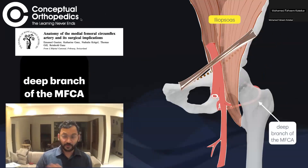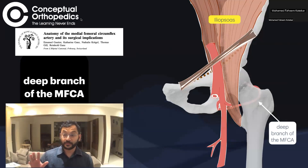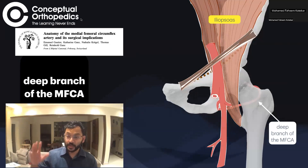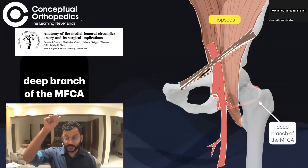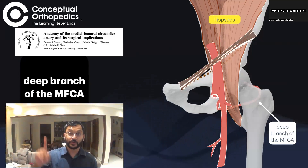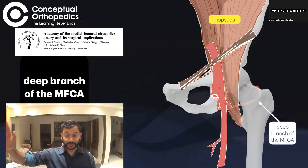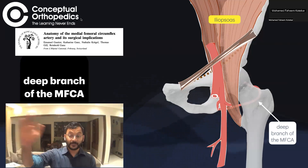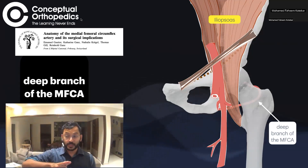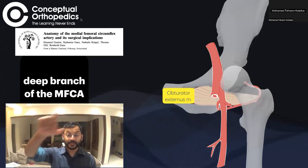The article by Ganz really changed the way we understand vascularity of the femoral head. Viewing from the anterior aspect of the hip joint, we have the iliopsoas coming from above, the femoral artery and the profunda femoris artery from which the medial and lateral femoral circumflex arteries arise. The lateral circumflex artery goes anteriorly, while the medial femoral circumflex artery goes medially, winds around the iliopsoas, and goes in front of the obturator externus.